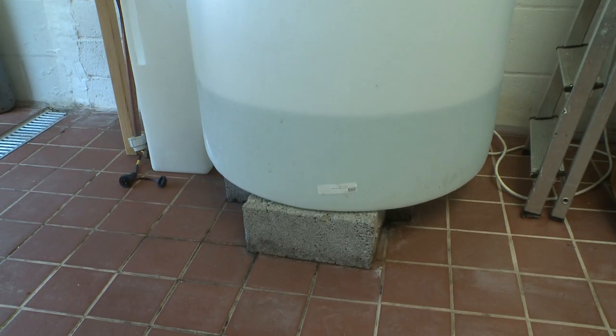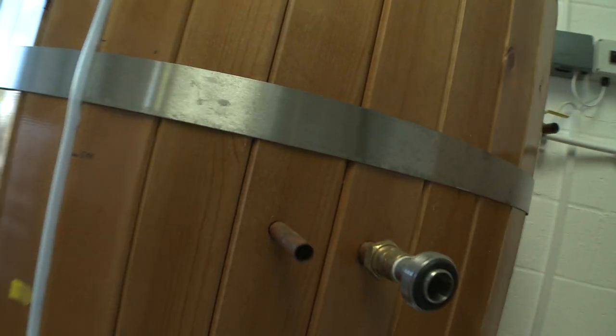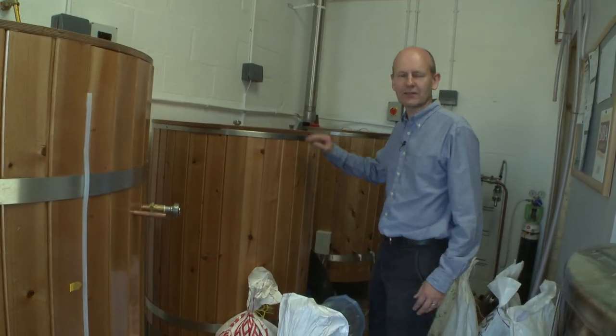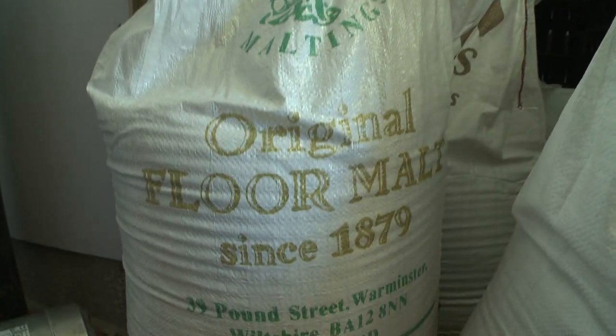This is the cold liquor tank where we put the water. This is the hot liquor tank where essentially we've taken that cold water, treated it and warmed it up. This is the mash tun where some of the magic happens. We take the warm liquor from the hot liquor tank and blend it in with all of these malts to make the backbone of the beer.